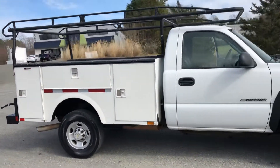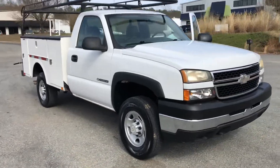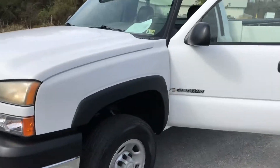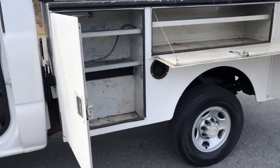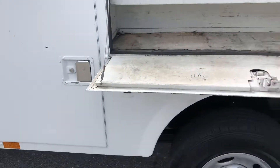Again, if you have any questions, my number's 804-716-8487. 2007 two-wheel drive gas, six-liter Vortec, 190,000 miles, nine-foot Stahl service bed. Pretty clean little work truck all the way around.